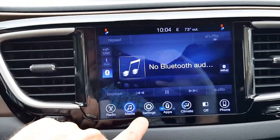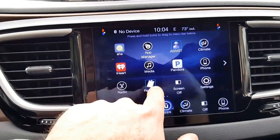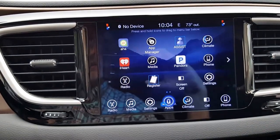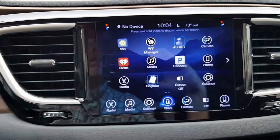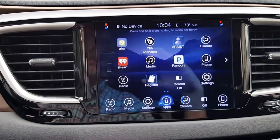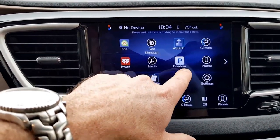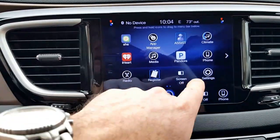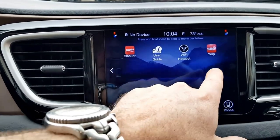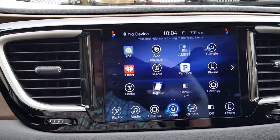That's most of it for settings. Going to Apps — the one thing I'd really want to point out is this Register button. Once you have the car and you've paired your iPhone or Android device, it's a good idea to go ahead and register the Uconnect. That's going to activate your Uconnect subscription and they'll send you information on how the system works. Once you've got your phone working you can use Pandora, iHeart, Slacker Radio, you can do a Wi-Fi hotspot, and it also has Yelp and a user guide which is pretty much the owner's manual built right into the system.